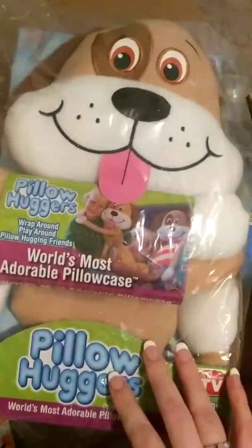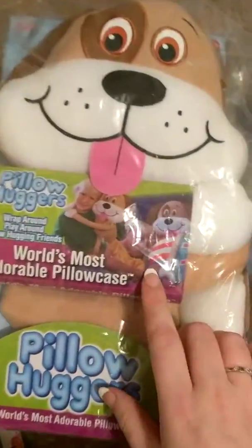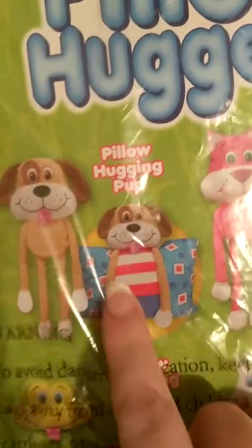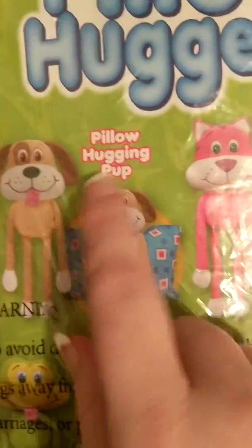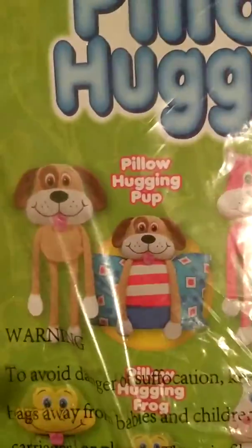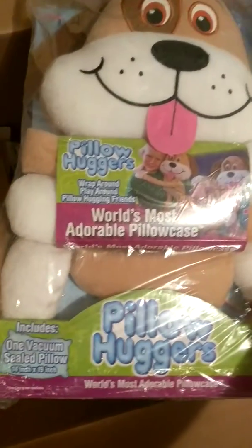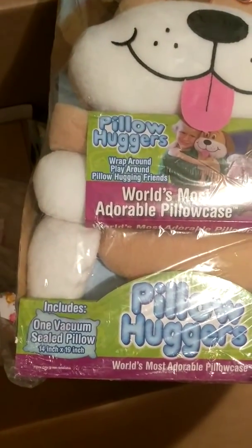Next is a Pillow Hugger — this was $3. It's like a pillowcase; I got the dog. The pillowcase goes on and it has arms and a head, and the arms can wrap around the kid. It includes one vacuum-sealed pillow, so it comes with a pillow.